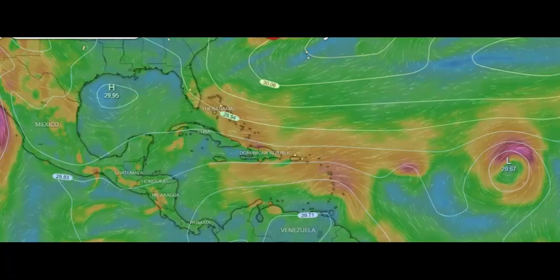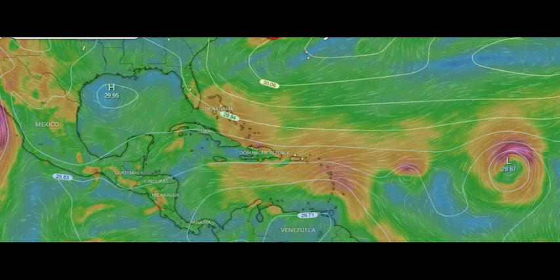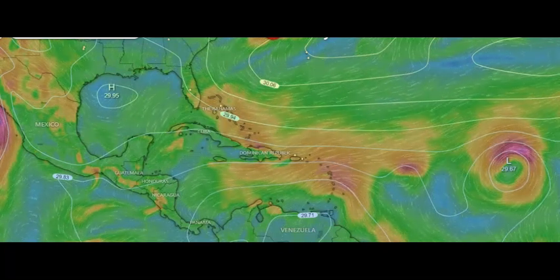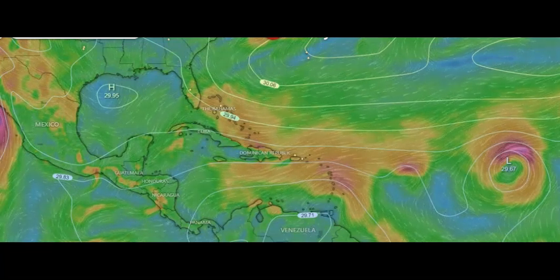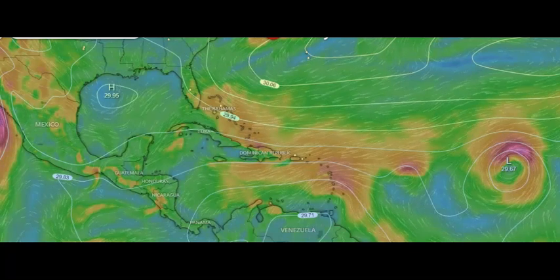Before I get going any further — everybody on the west coast, Hillary is a category four. We're going to check out the west coast in a moment, but I have to take one area at a time, so right now we're looking at the Atlantic and the Gulf of Mexico.